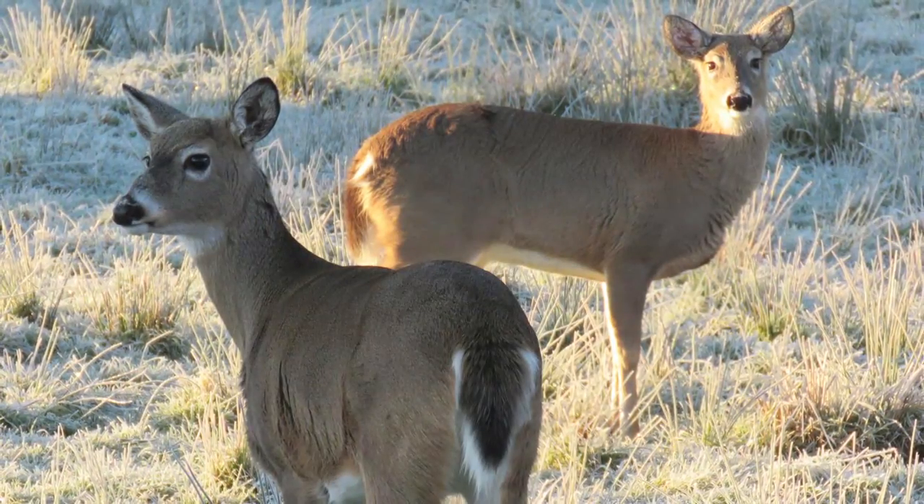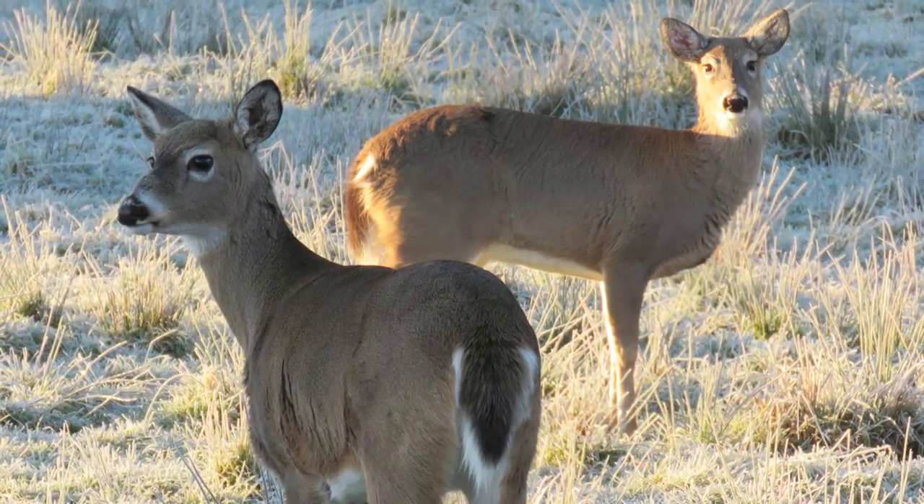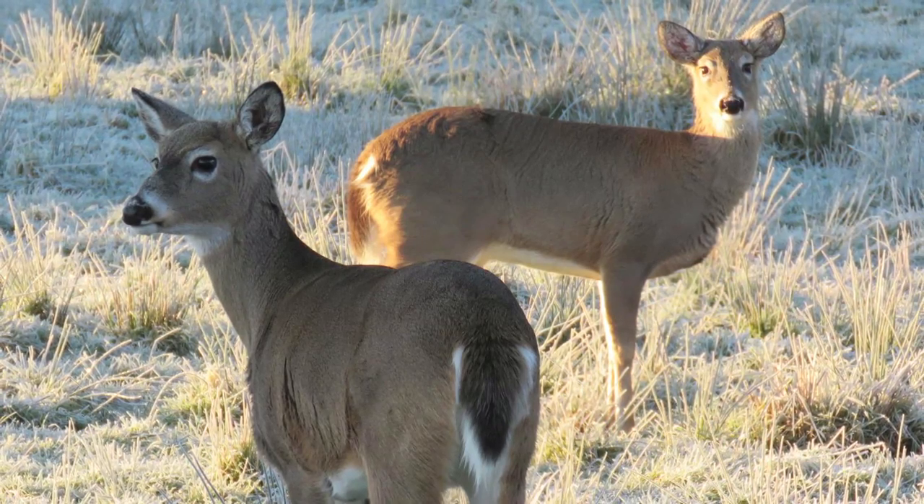We use trail cameras and bits and bobs that may not have been used previously — some new technology instead of walking around counting faecal pellets. In terms of the genetics it should be really interesting given they came from a small number of animals. It's quite hard to collect samples from the Wakatipu herd when I'm trying not to encourage people to hunt it, because we're trying to see the state of the herd beforehand so that the management can be put in place.